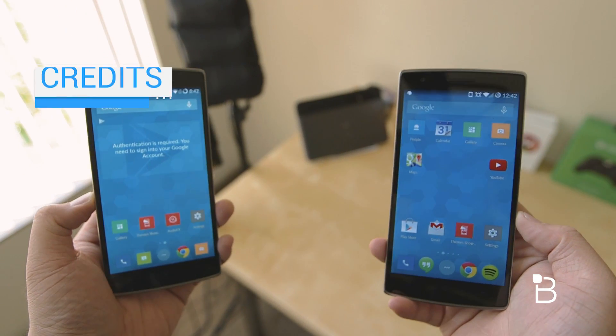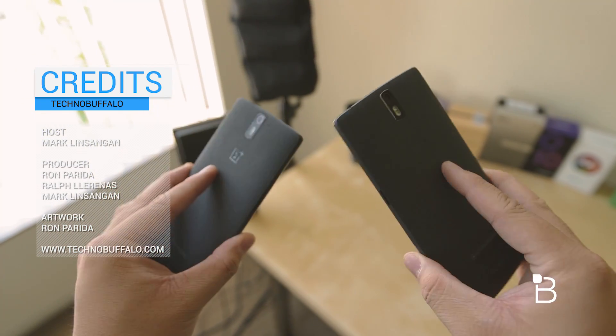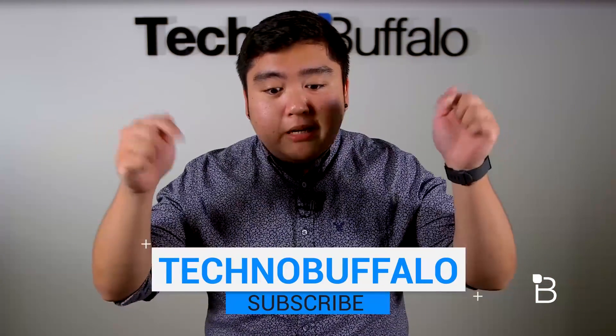And that's it for this video guys. If you guys have any questions, let us know in the comments down below. I'm Mark Linsenga from TechnoBuffalo, I'll see you guys in the next video. Thank you guys for watching, and if you'd like to see more, make sure to hit that subscribe button down below.